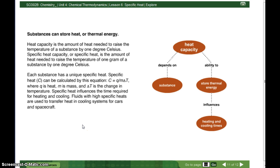Review: Substances can store heat or thermal energy. Heat capacity is the amount of heat needed to raise the temperature of a substance by one degree Celsius. Specific heat capacity, or specific heat, is the amount of heat needed to raise the temperature of one gram of a substance by one degree Celsius.